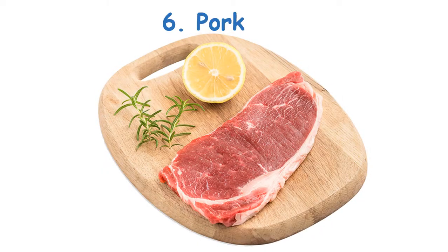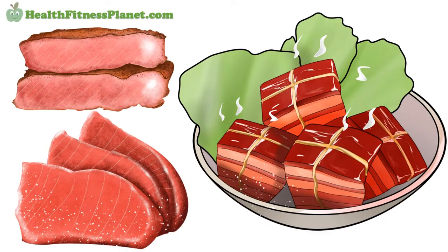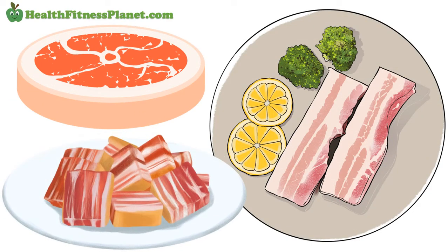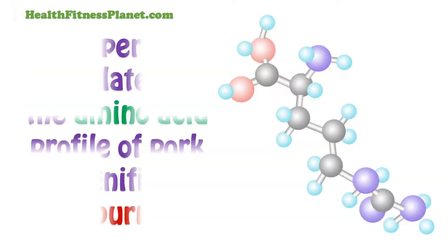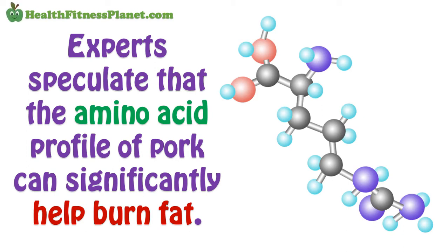6. Pork. Pork has, of late, become a healthier alternative for dieters, so long as one chooses the right cut. Pork tenderloin is the best cut as it contains less fat and high proteins. Experts speculate that the amino acid profile of pork can significantly help burn fat.